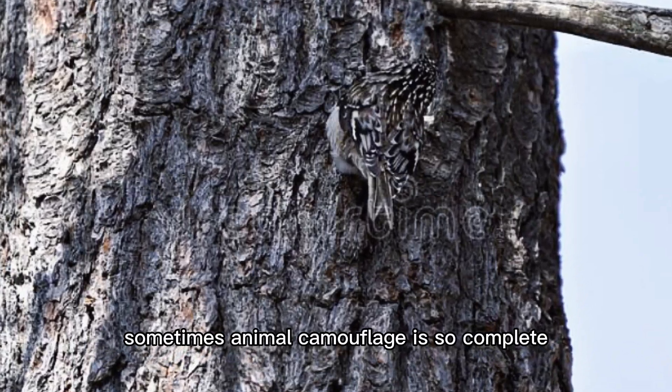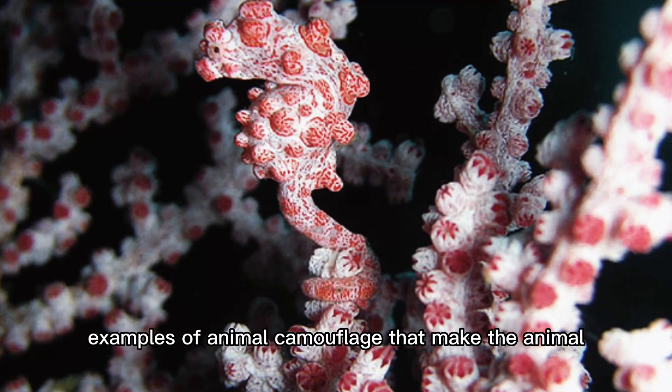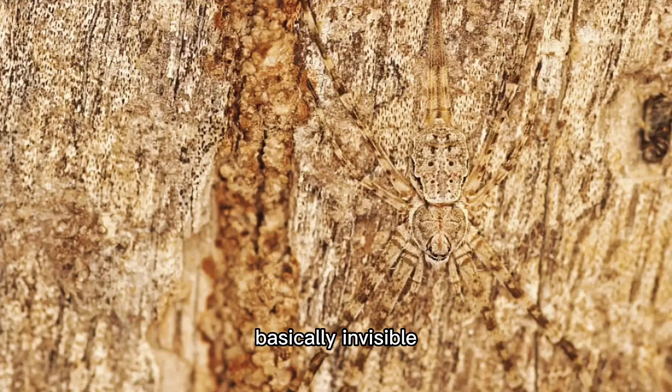Sometimes, animal camouflage is so complete that the animal seems to disappear. There are 10 examples of animal camouflage that make the animal basically invisible.